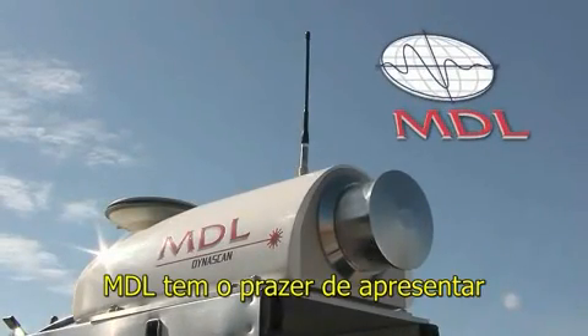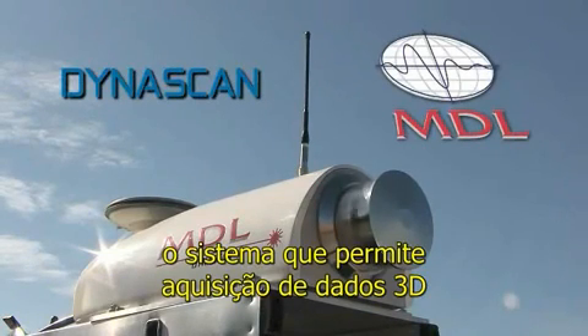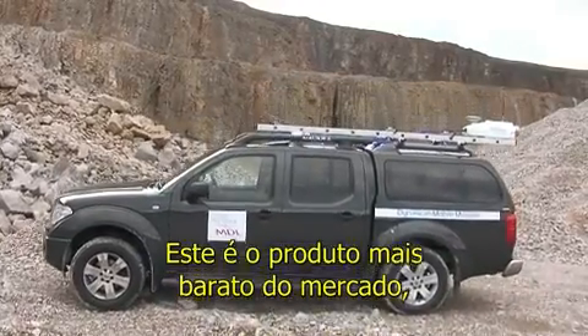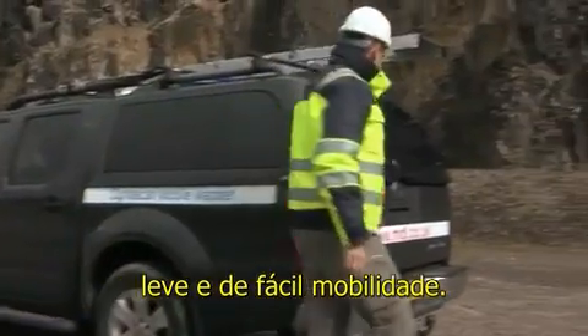MDL is pleased to announce the introduction of its Dynascan system, which provides the acquisition of 3D laser data on the move. It is the most cost-effective solution in the marketplace today and is lightweight and easy to mobilize.